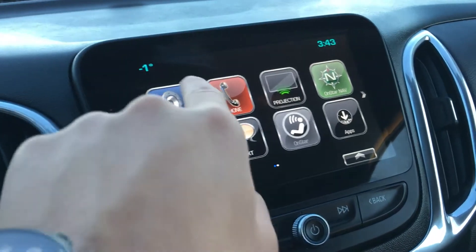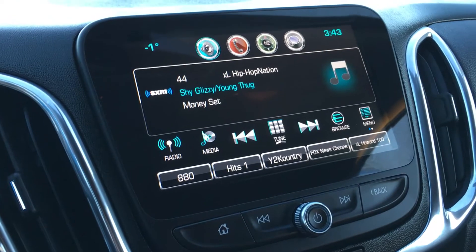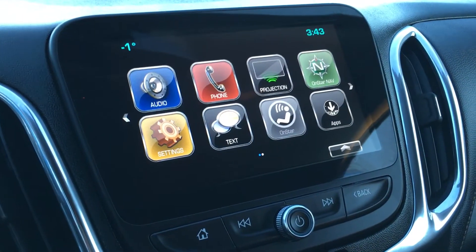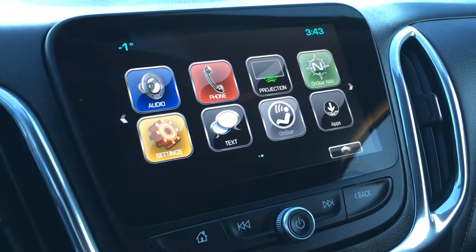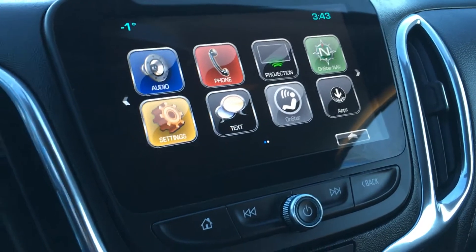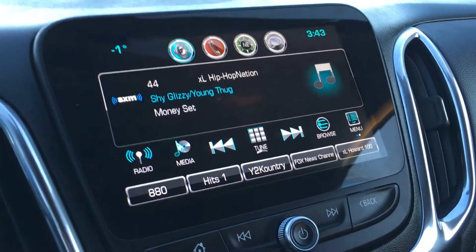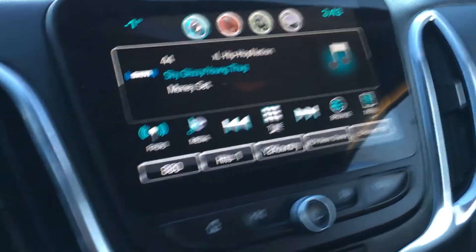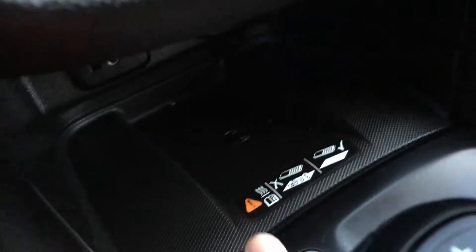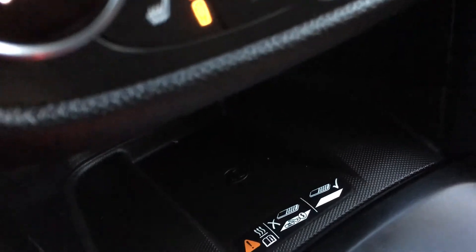For audio, you have SiriusXM radio already subscribed. Hit the home button and put it in reverse and you get a backup camera; put it back in park and it returns to your infotainment system. You are able to play audio through your Bluetooth device, through auxiliary, or through your USB. Also here is a wireless charging port for your phone if it's compatible.